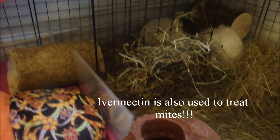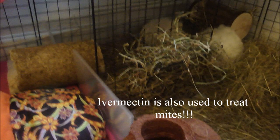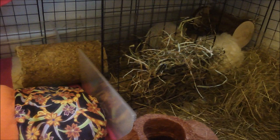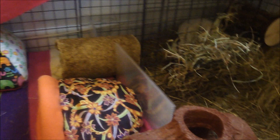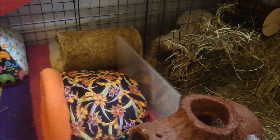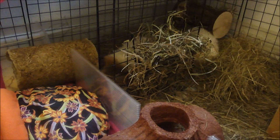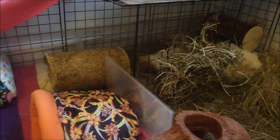The best way to treat them is Ivermectin, which is a drug you can get from the vet or buy online. Other products will probably get rid of the parasites but they can contain ingredients which are toxic to guinea pigs, so you've got to be very careful and do your research before buying a product and treating the guinea pigs yourself. For new owners I would always say go to the vet, or join forums and ask people for advice if you really don't want to go to the vet.